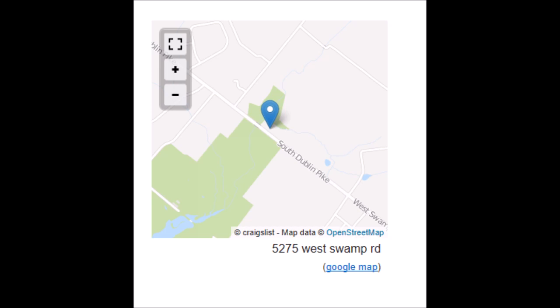A couple more little tips on Craigslist: always tell the client that the Craigslist map is accurate, so they can come when they want to without having to email you first. Always tell them to call before they come, and put your phone number in the ad.